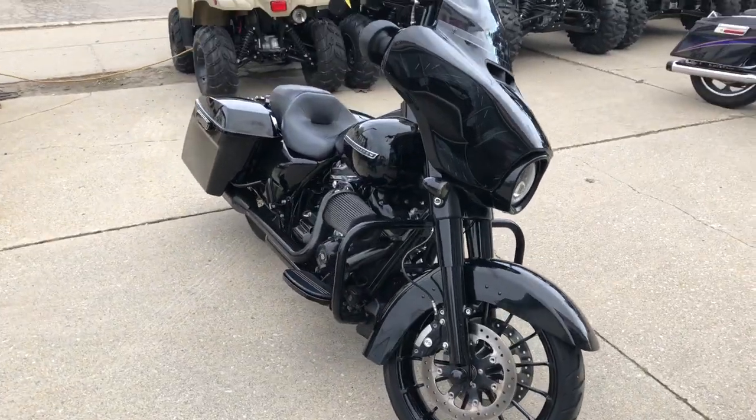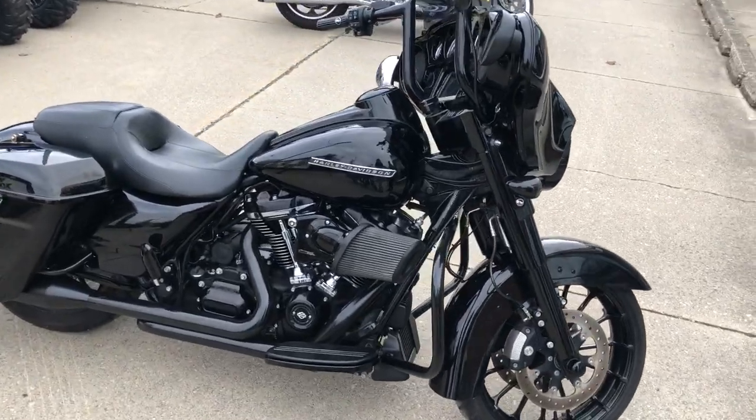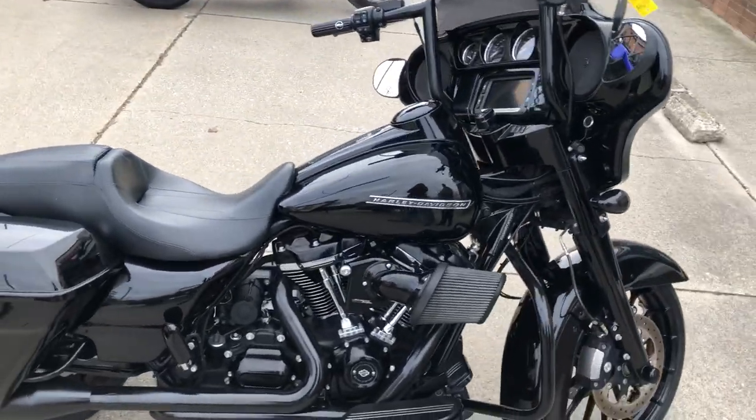Dual S&S exhaust — it sounds great, guys. Don't miss this one. Give us a call, we'll get it done: 810-648-9500.